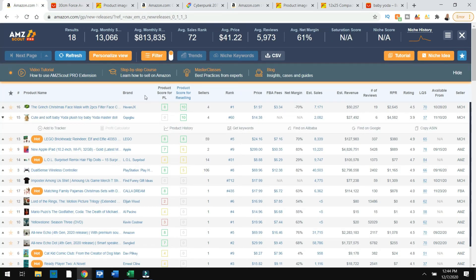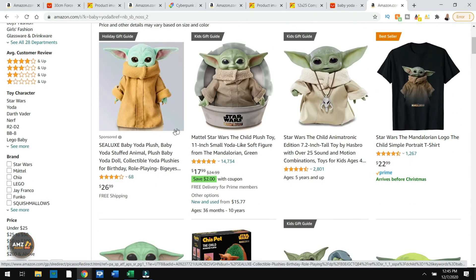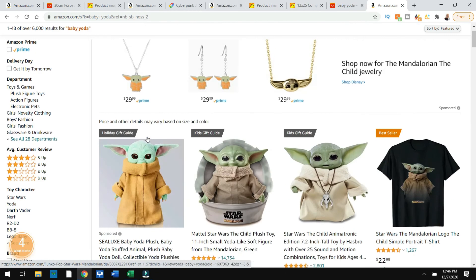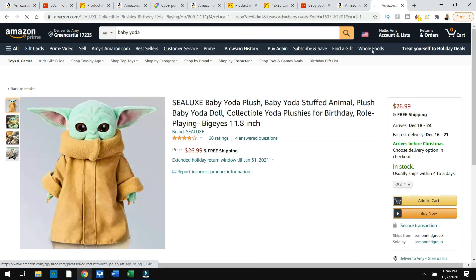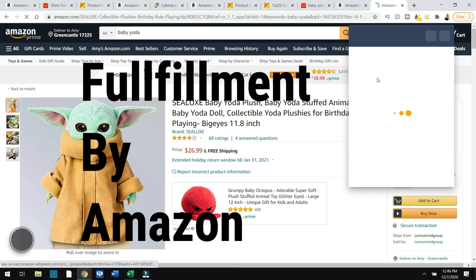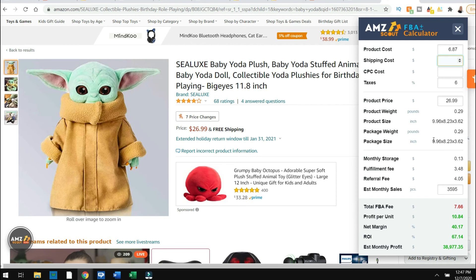So I would go to the Product Calculator. I type in Baby Yoda up at the top and it's going to show me the Baby Yodas. This one is sponsored, so they're paying for ads and they'll pop up as the first choice — it's not necessarily the best product. I click on Baby Yoda, go up to my AMZ Scout Calculator extension. This is if I were to ship it to FBA — the product costs $6.87, shipping maybe six, and the product price is $26.99. So I could make $38,000 per month on this product.